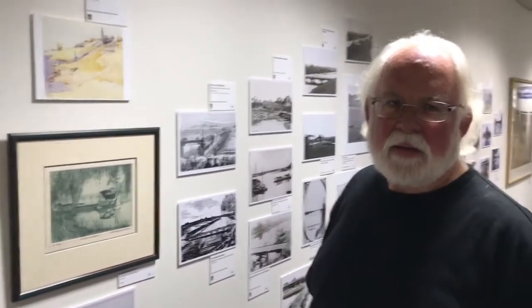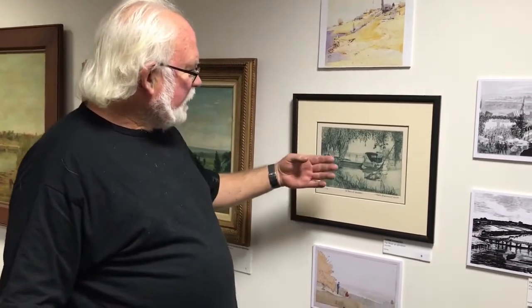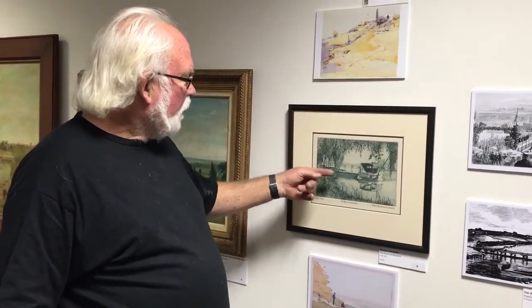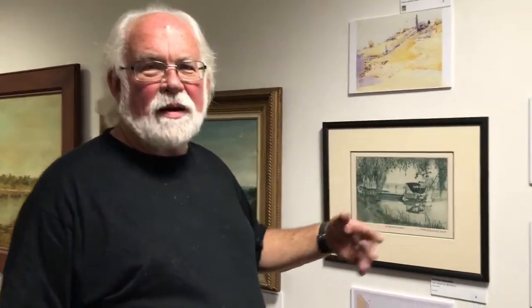He came out here in 1896 and painted 'Purple Noon's Transparent Might' and quite a few paintings while he stayed at North Richmond. This one's Cedric Emanuel. Cedric did lots of sketchbooks of Windsor, Richmond, Woolloomooloo and all these different places. It's from downstream from the bridge on the Windsor side, and it's starting to show the thing of working boats and pleasure boats — you're starting to see a change of attitude in the river. It was first engraved in 1939 and he kept reviving a lot of old work. This was a reprint done in 1981, and it's an absolute cracker.